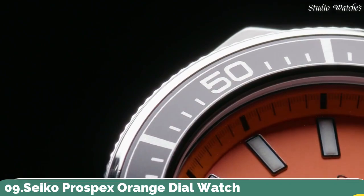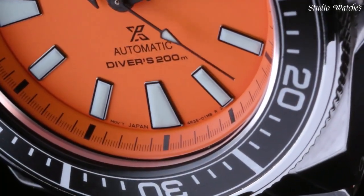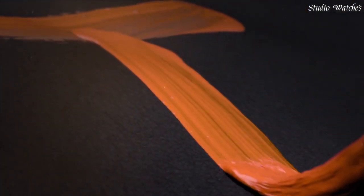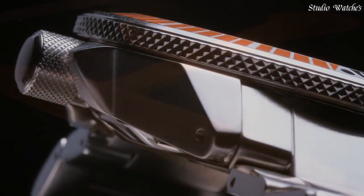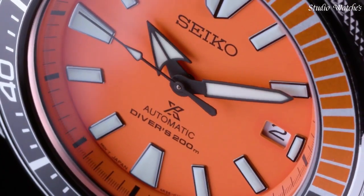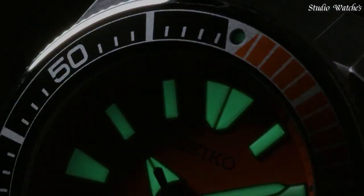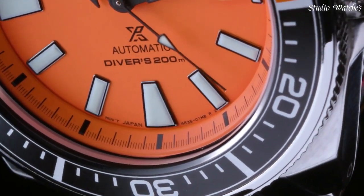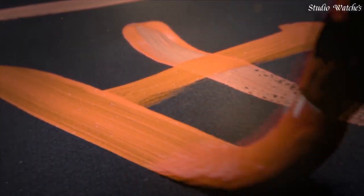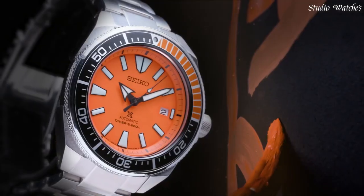Number 9. Seiko Prospex Orange Dial Watch. Silver-tone stainless steel case and bracelet. Unidirectional rotating black-orange stainless steel with a black and silver-tone orange ring bezel. Orange dial with black hands and index hour markers. Minute markers around the outer rim. Dial type: analog. Luminescent hands and markers. Date display at the 3 o'clock position. Seiko caliber 4R35 automatic movement, containing 23 jewels.